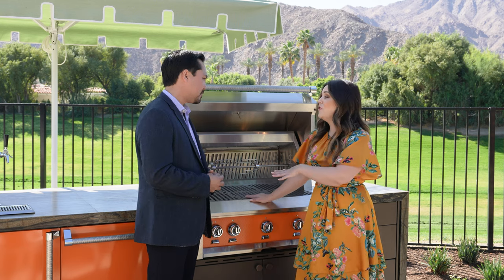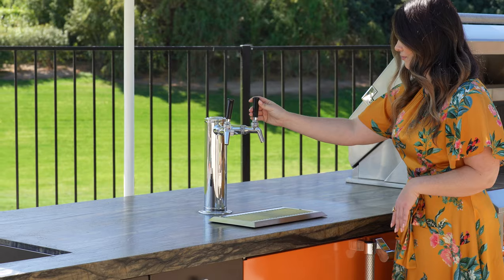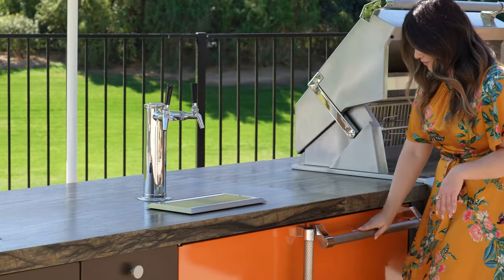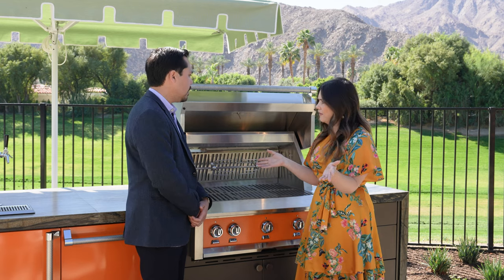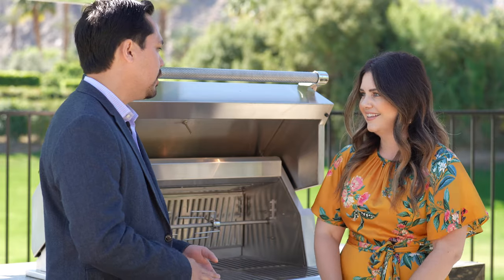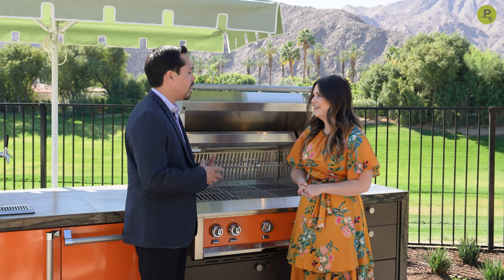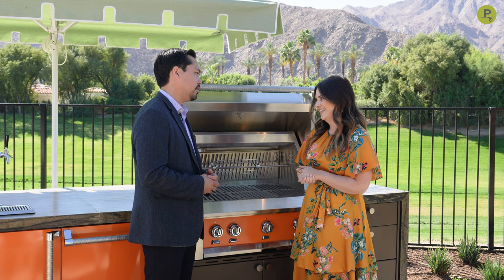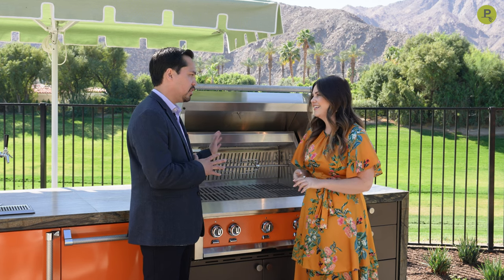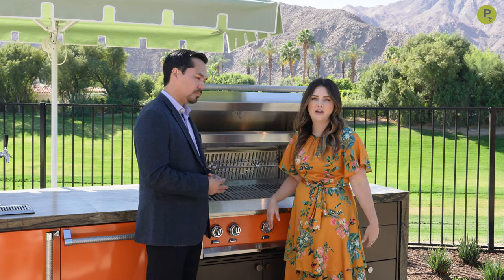Now we have a few other pieces in this display that we want to touch on because with Heston you guys have the full outdoor kitchen covered. We have a kegerator, we also have some under counter refrigeration, but there's a whole spectrum of product that you guys offer. There are accessories so you can get trash doors, doors and drawers for the bottom, and you can also get sinks. You have a lot of different options, and if you needed a cover for your grill to keep it nice and clean while you're on vacation, we have that available as well. They thought of everything, everybody.